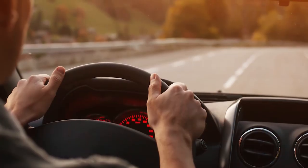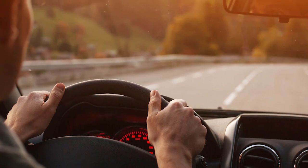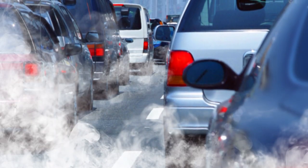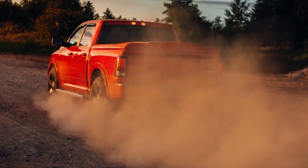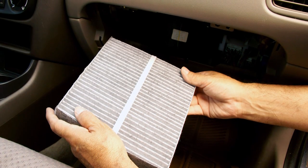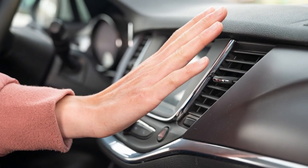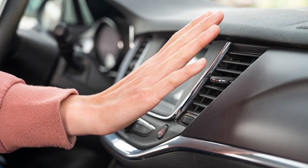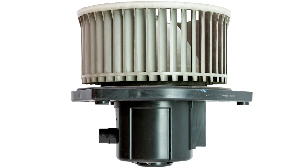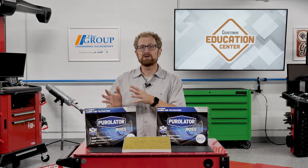However, replacement frequency is an individual decision depending on how often and where the vehicle is driven. If your customer drives in heavy traffic in an urban area with poor air quality, or lives in a rural area with high levels of dust and pollen, they may need to replace the cabin air filter twice a year or even more. It's also important to keep in mind that a clogged cabin air filter will restrict airflow through the HVAC ducts and can even contribute to the blower motor failing prematurely.